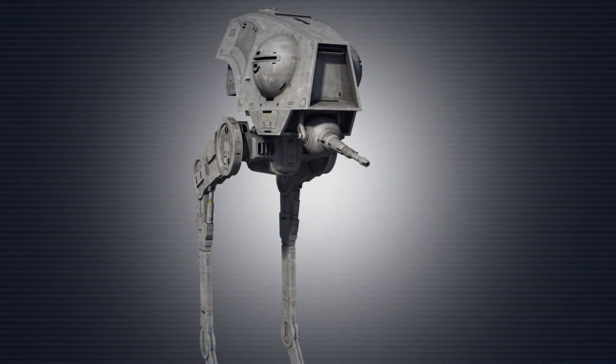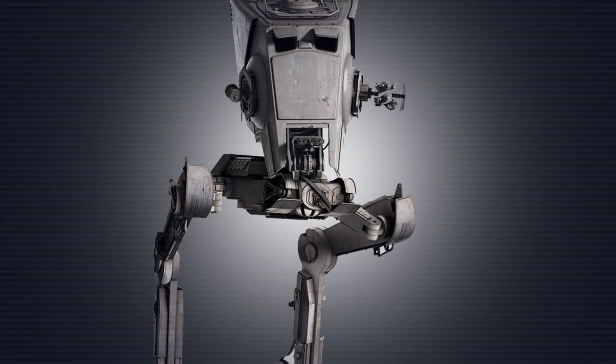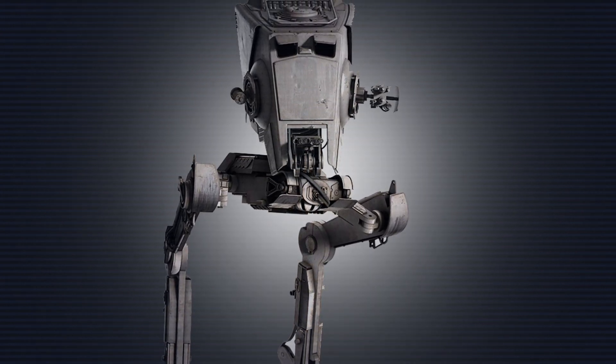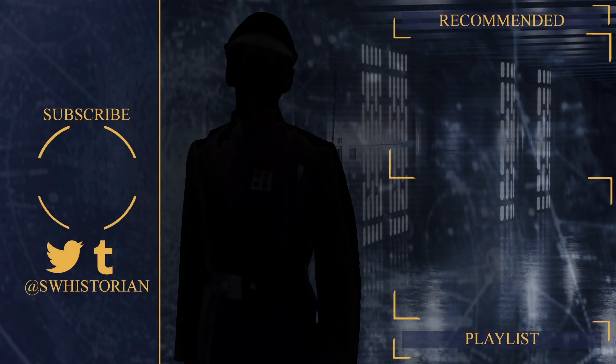Fortunately, these design flaws were improved upon during the production of the AT-ST, which, as time went on, slowly replaced the AT-DP.